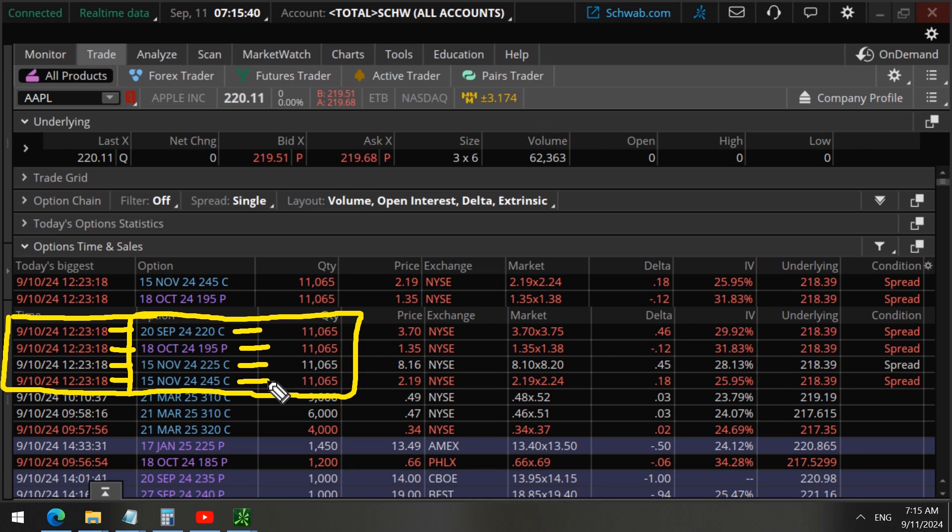This type of data can get very confusing, and many other websites and scanners cannot decipher it. But because we have a lot of experience doing this, we will go through all four of these options so that we can find out what this wealthy investor is doing — are they bearish or bullish?